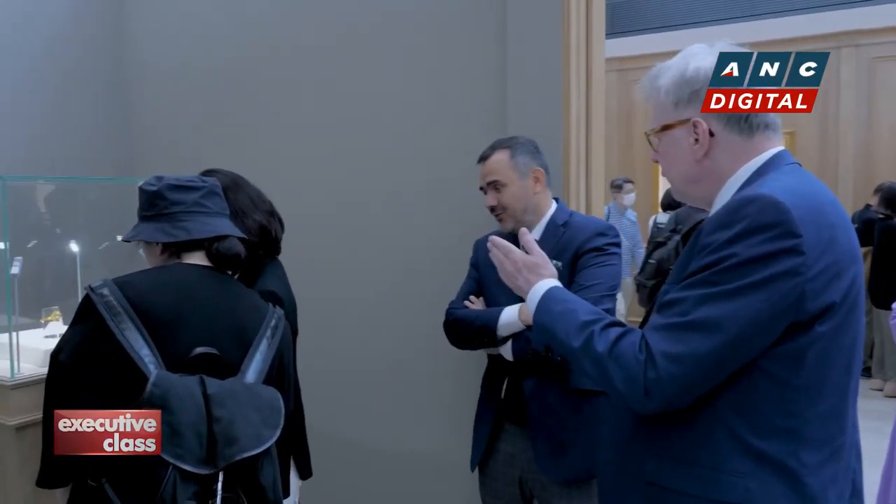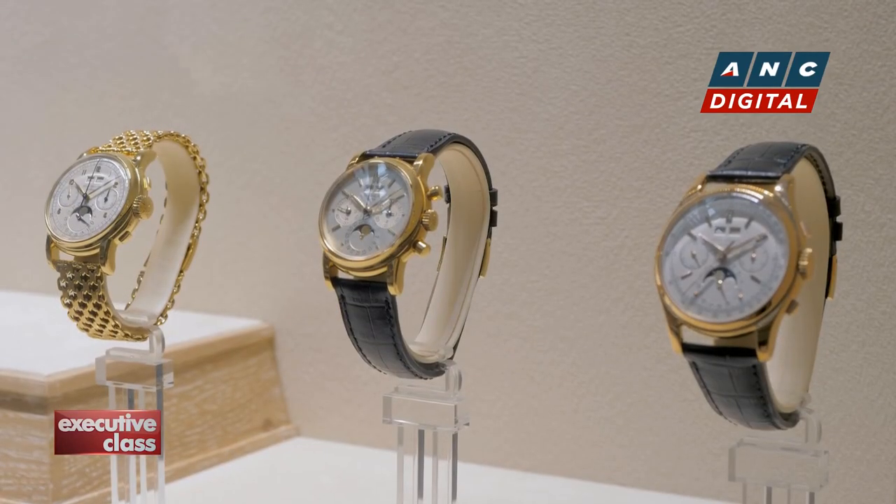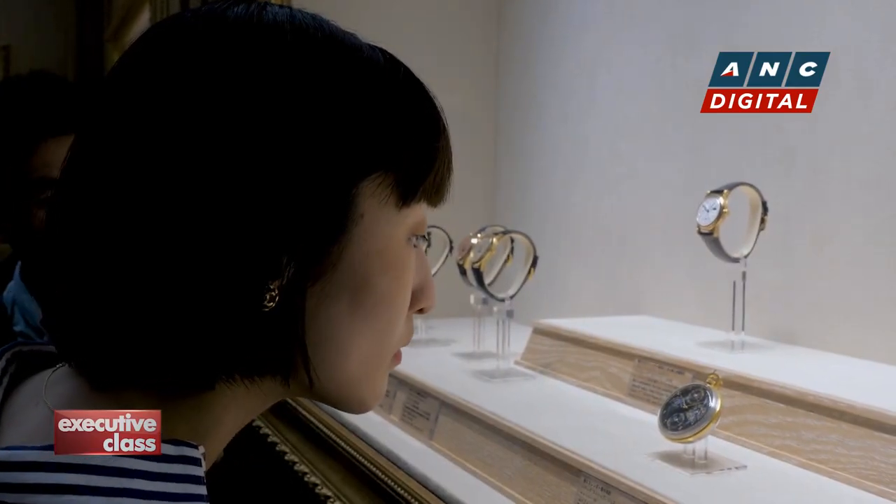In curating the 180 museum pieces for the exhibition, Peter consulted several Japanese collectors, and, as expected, watches focusing on technical innovations were what excited them the most.